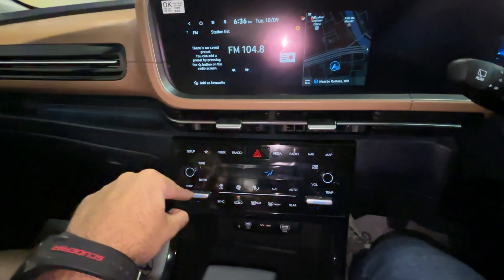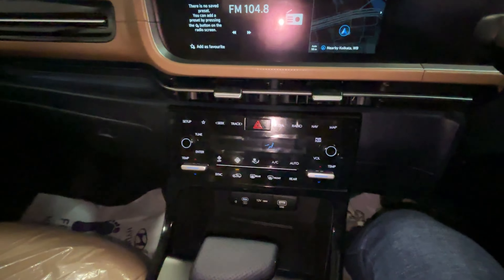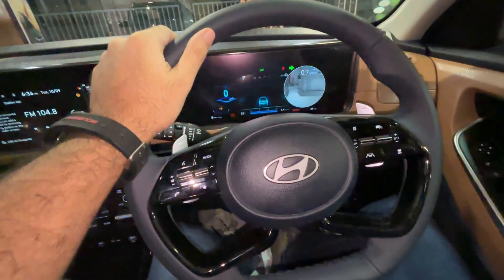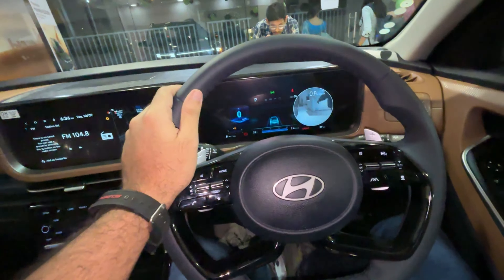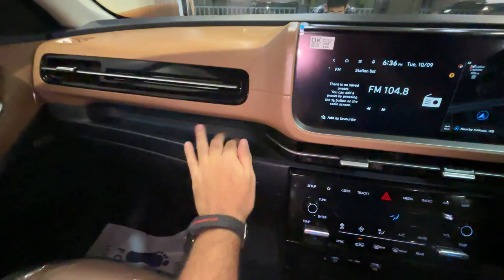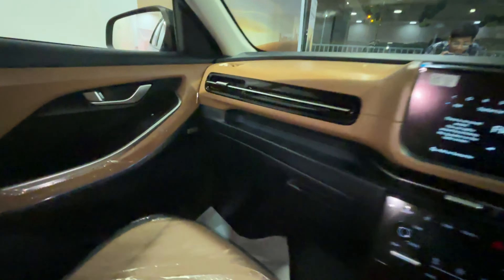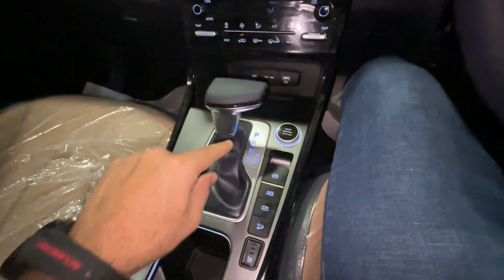You don't get any physical buttons except for the knobs. For AC control you have buttons for temperature. This car gets dual-zone climate control, which is neat. Ambient lighting display is present. The RVM is auto-dimming with SOS, breakdown function, and BlueLink. There's also a digital key feature — you can use your phone to unlock the car via BlueLink. The interior is finished in a nice tan color, and the glove box has a cooling function. The Bose speaker setup is visible with its badging.